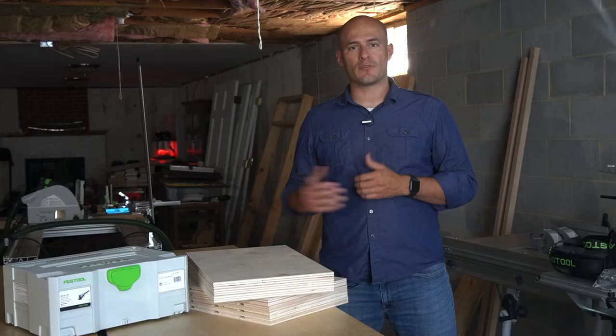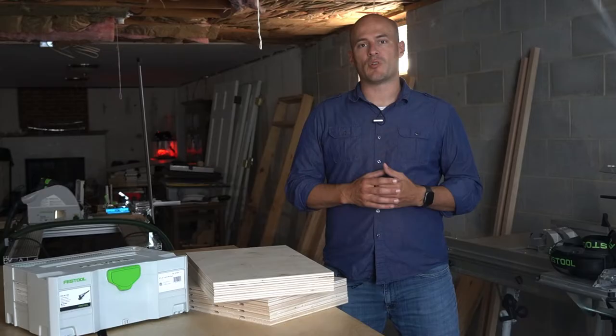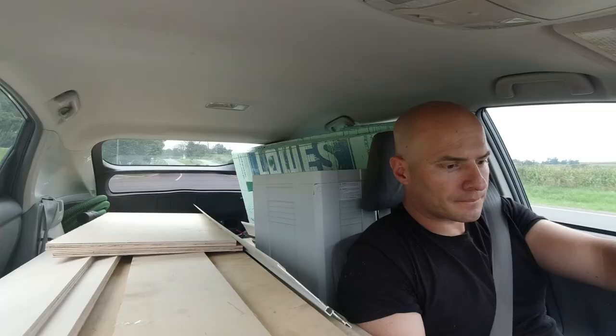I'm going to cover some safer methods for hauling wood with your car and some other alternatives as well. I'm also going to highlight the most dangerous yet most common way I've seen people haul wood and why you should avoid it. If you want to see the tools, gear, and setup I use to get seven sheets of plywood in my Toyota Prius, keep watching this video or skip to the end to find out.